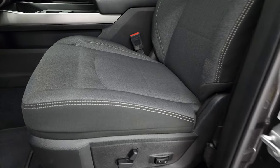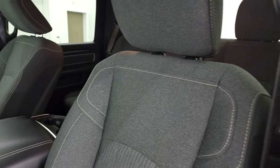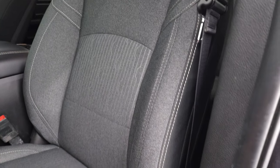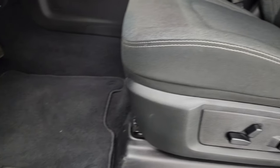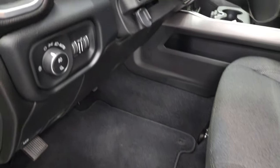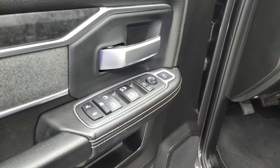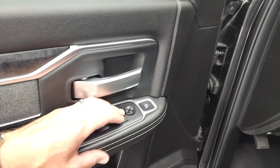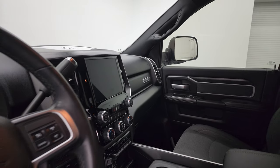Inside, the Bighorn Level 2 package gives you the dark charcoal and black cloth interior — no rips or tears. Both front seats are heated. You get a power driver seat with lumbar, factory floor mats, auto headlamps, power pedals, and audio controls on the back of the steering wheel. It does have power windows, power locks, and power mirrors — these mirrors also power fold in. I always like showing both sides so you know both sides are working properly.